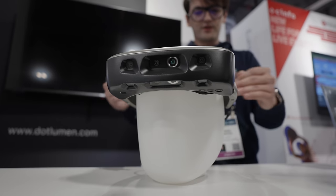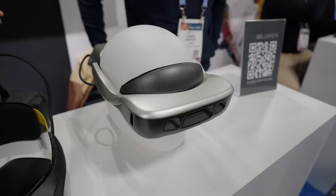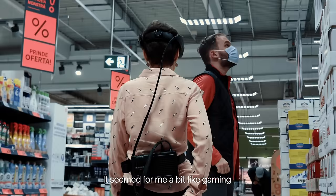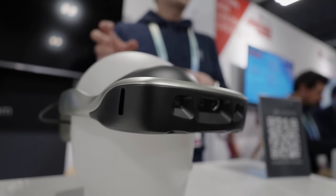These are called the Lumen glasses and while they do look very much like a VR headset, trust me this is an entirely different product. This is a headset that helps blind people see in a way. It's kind of like a self-driving headset in the sense that it uses the tech from self-driving and brings it over to this headset format.